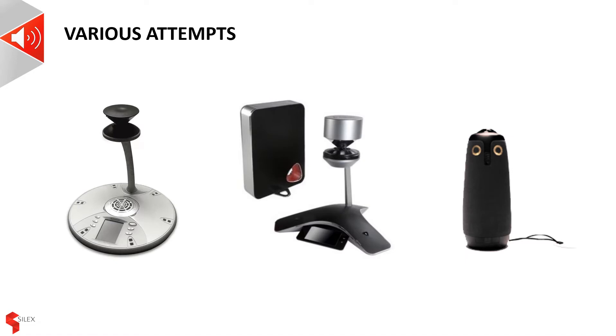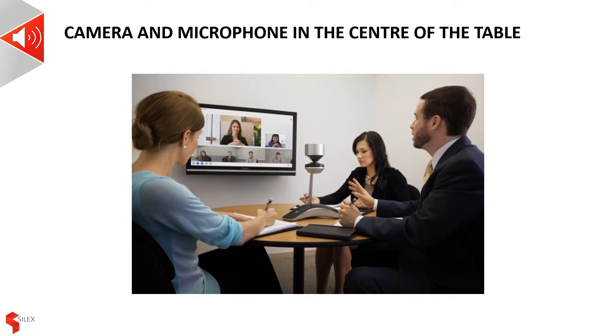Some technology manufacturers have recognised that the natural way for humans to collaborate is to be in a circle. There have been various attempts to produce video technology that can sit in the centre of the meeting, just as an audio conference device would do. However, historically, these systems have failed to deliver a true natural experience to the customer. By placing the microphone and camera in the centre of the table, but still having the screen on the wall, these solutions force participants to look away from the camera in order to see the screen.